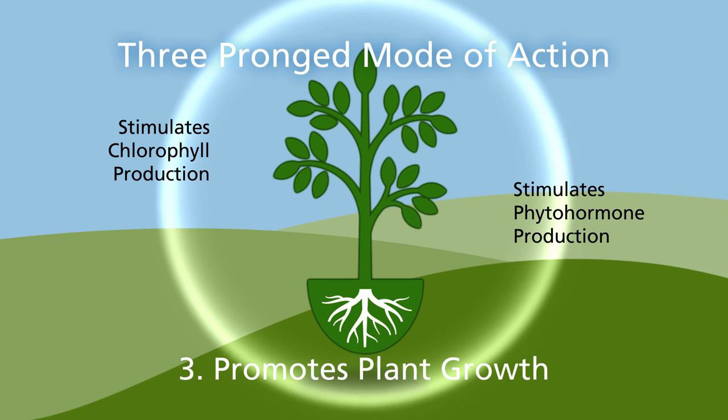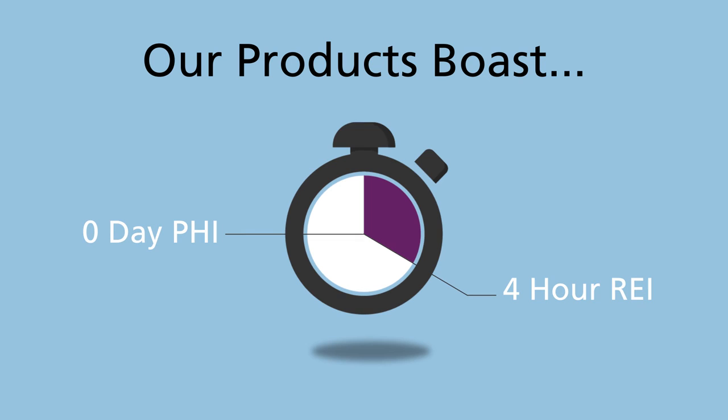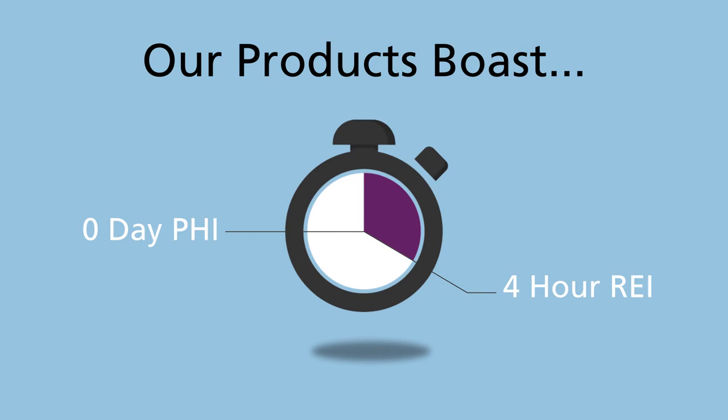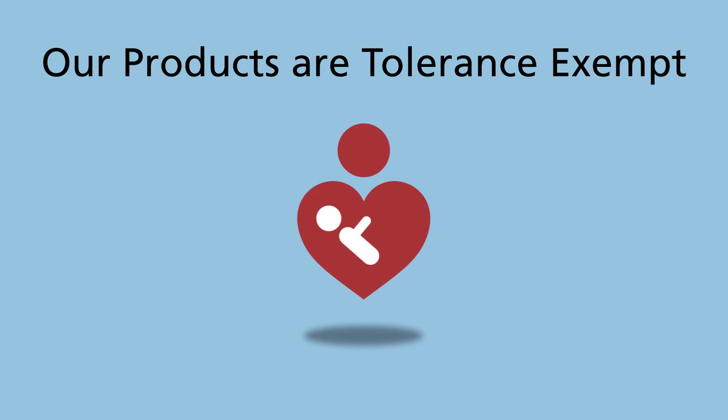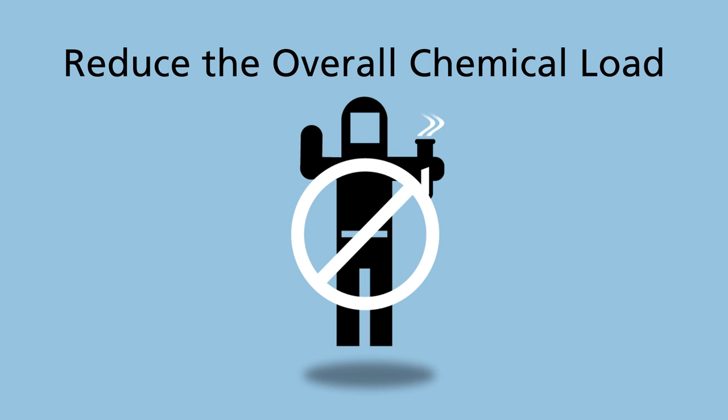Regalia boasts a four-hour re-entry and zero-day pre-harvest interval that lets workers get back in the field quickly and lets growers manage disease up to the day of harvest. Regalia is tolerance-exempt, eliminating the concern and testing for residue on food. As a natural product, Regalia is an ideal component in resistance management programs as a tank mix or rotational partner and helps growers reduce the overall chemical load sprayed on their land.